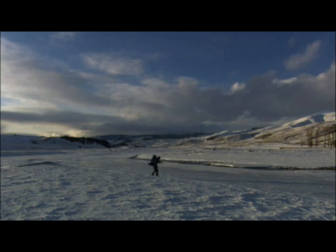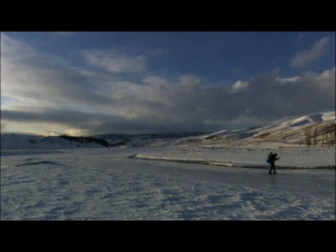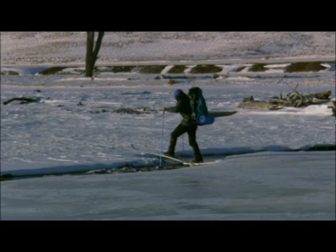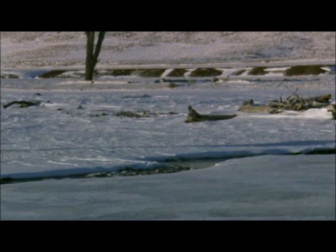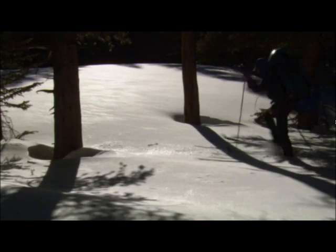It takes something special to enter Yellowstone completely in the cold and on your own. The days are short in December, and Tom Murphy must make camp before dark.